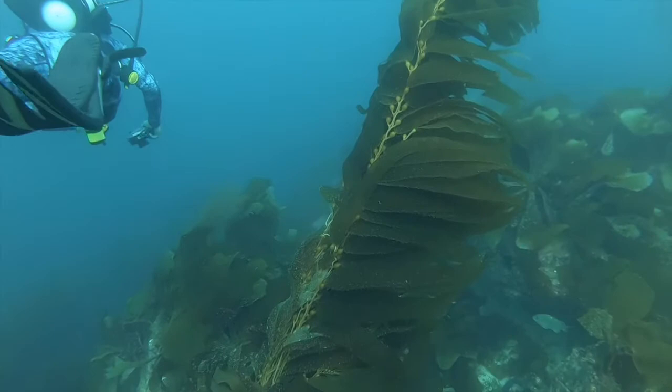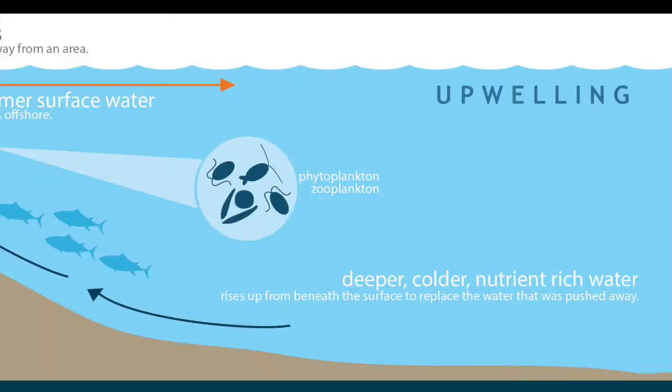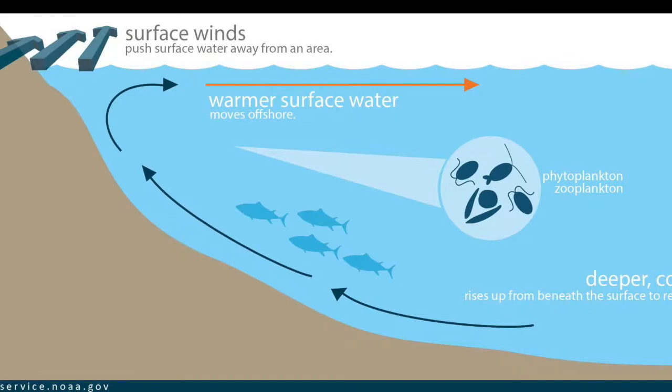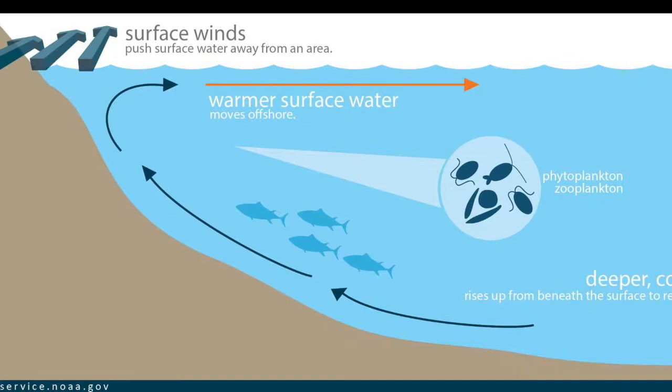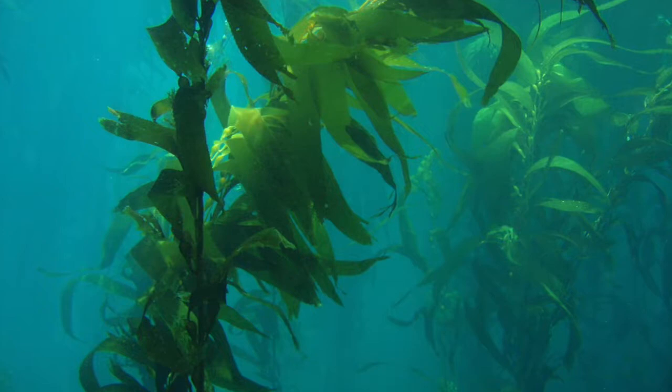The nutrient-rich, widely diverse kelp forest ecosystem is home to many different marine organisms. This nutrient-rich water is due to upwelling. Upwelling is the motion of dense, cool, and nutrient-rich water to the surface of the ocean. This nutrient-rich water replaces the warm, nutrient-depleted surface water, and this is vital to the health of kelp forests.